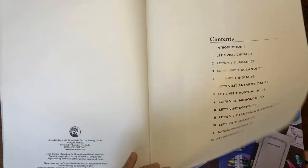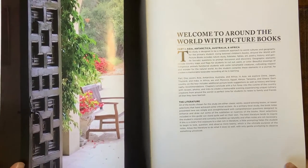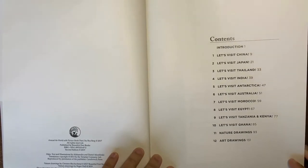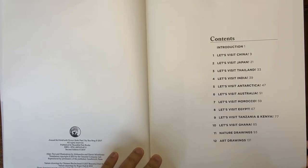Part 1 covers four continents: Asia, Antarctica, Australia, and Africa. The countries covered within these continents are China, Japan, Thailand, India, Antarctica, Australia, Morocco, Egypt, Tanzania, Kenya, and Ghana.